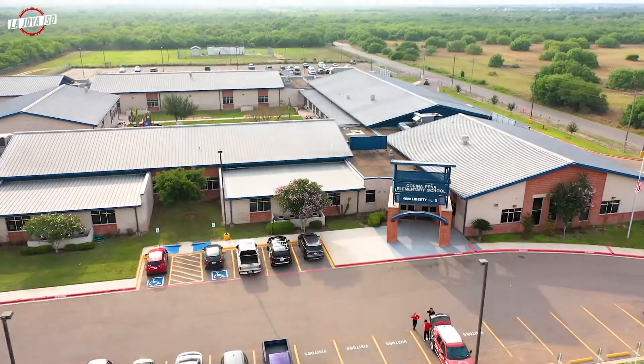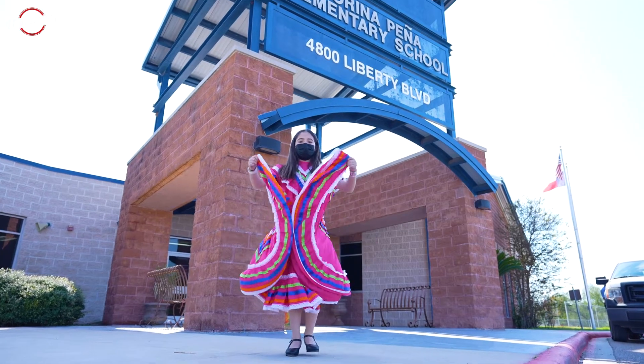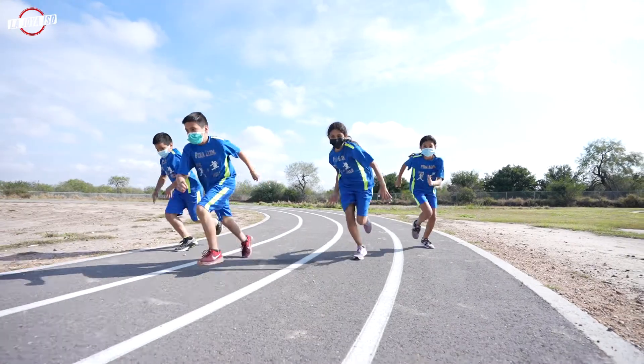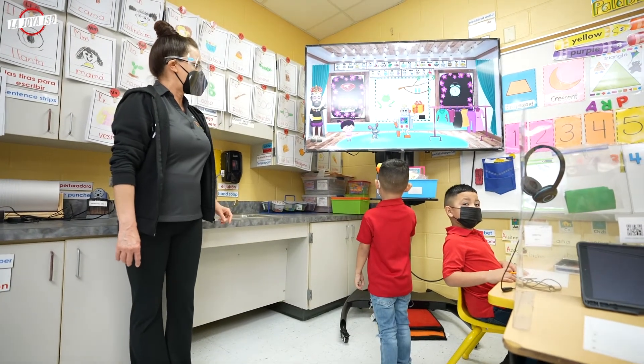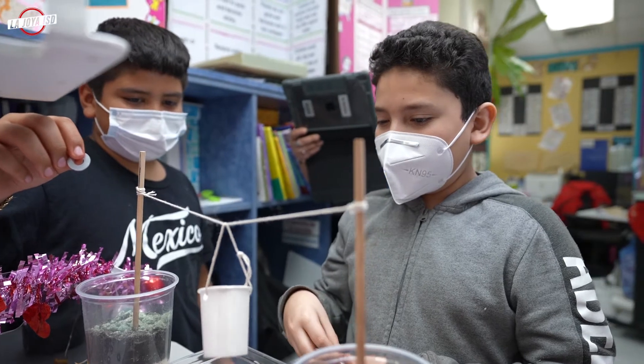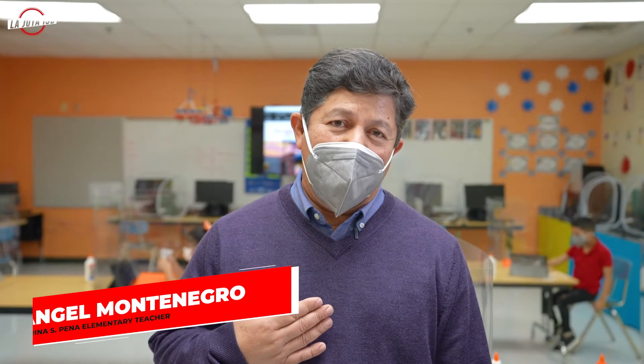STEM-focused education allows for different learning methodologies to be utilized. Creativity in class promotes innovative thinking in our students. Our teachers provide the opportunity to give their students the room to explore, experiment, and solve problems logically.